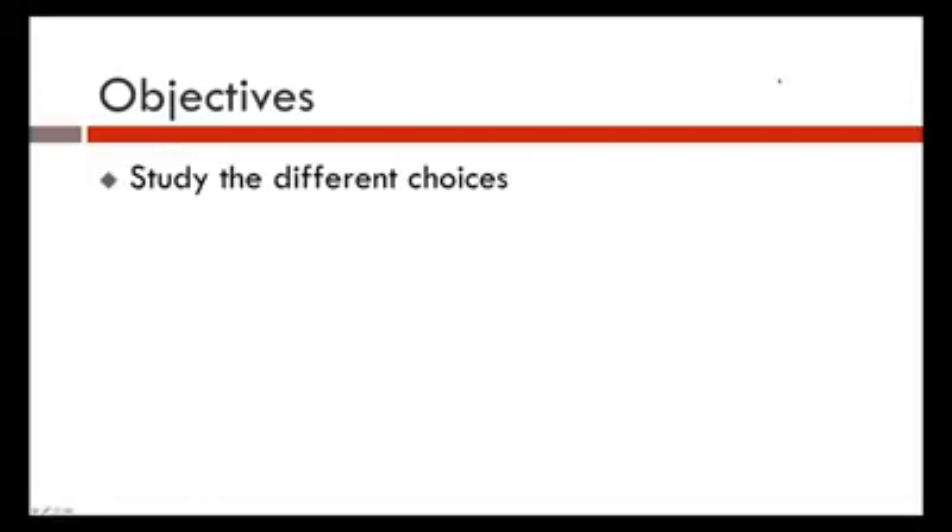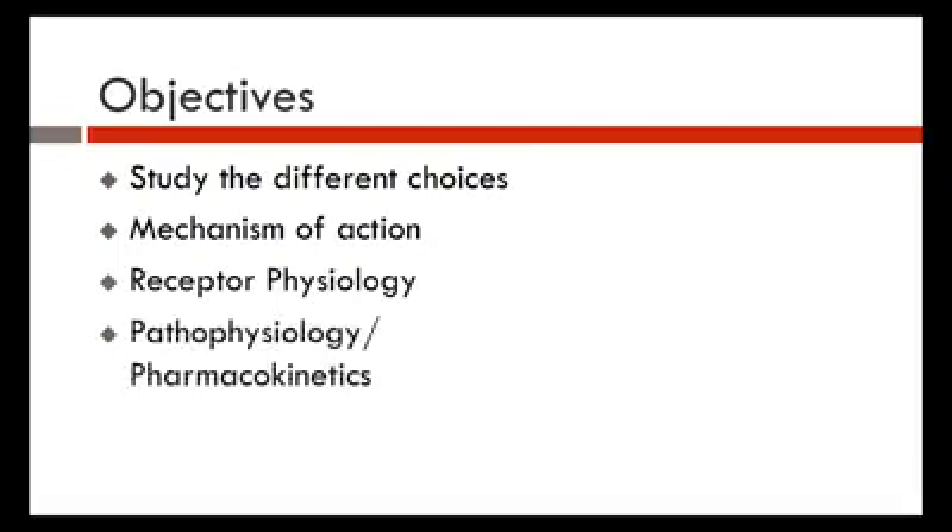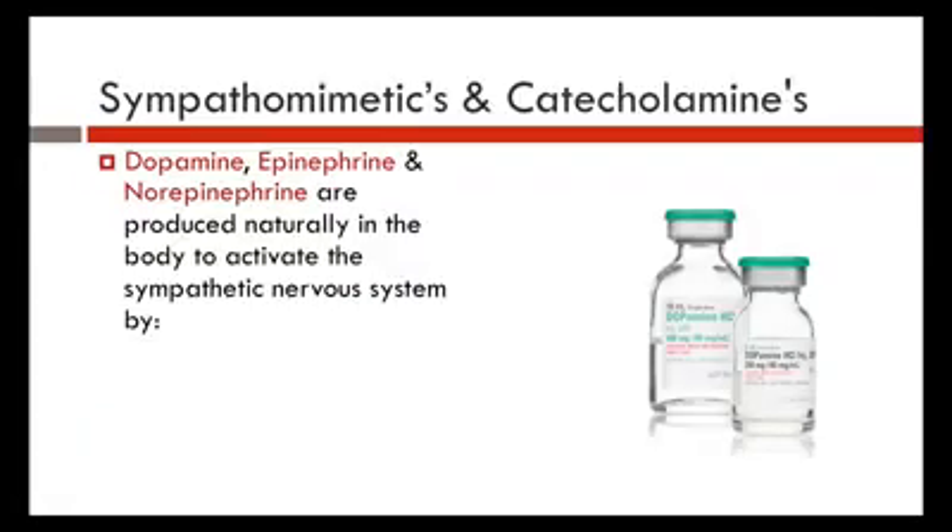Today's objectives: we're going to talk about the different choices of vasopressors, take a look at their mechanisms of action, study a little bit of receptor physiology, and take a look at some pathophysiology and pharmacokinetics. We'll also look at some papers. There is plausible evidence that is strong in the literature and also weak, and I will point out which is which as we go along.